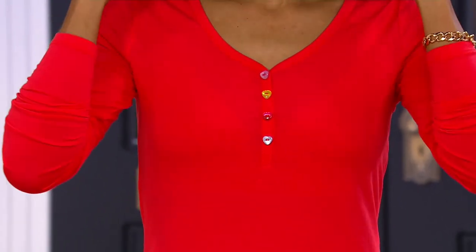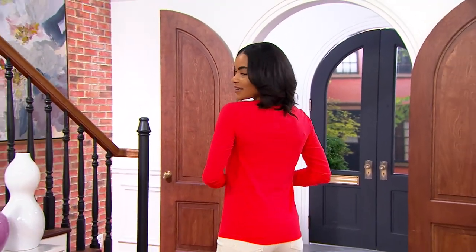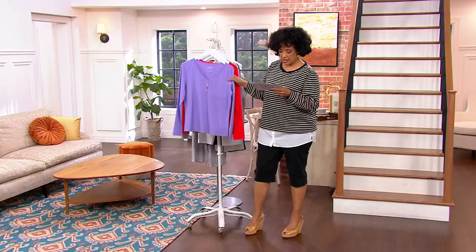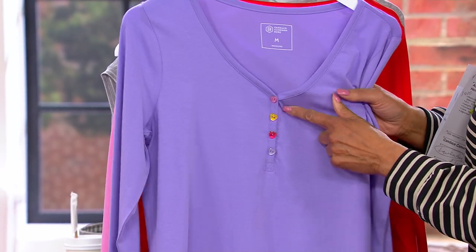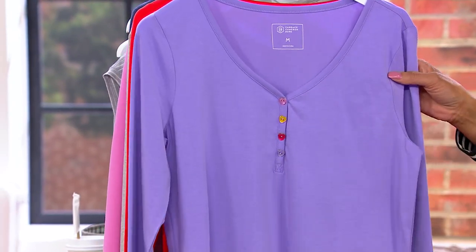So Ashley's wearing it for you in the color cherry, which is a really pretty bright, happy, cheerful red. And then we'll show you the other colors as well. We have lavender. And in lavender you can really see how colorful those little heart buttons are. So that's your lavender.